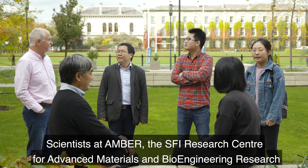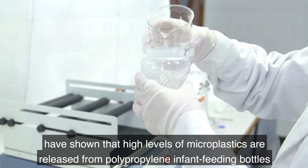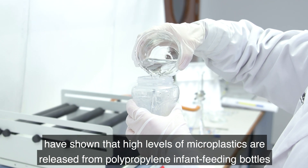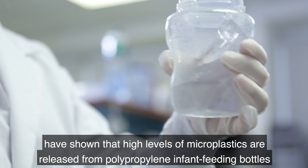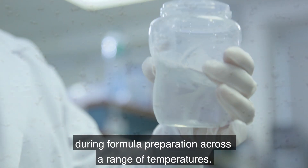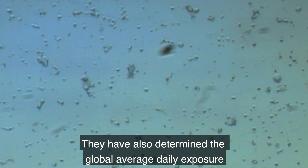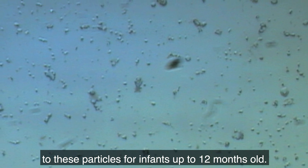Scientists at AMBER, the SFI Research Centre for Advanced Materials and Bioengineering Research, and the Schools of Engineering and Chemistry at Trinity College Dublin have shown that high levels of microplastics are released from polypropylene infant feeding bottles during formula preparation across a range of temperatures. They have also determined the global average daily exposure to these particles for infants.